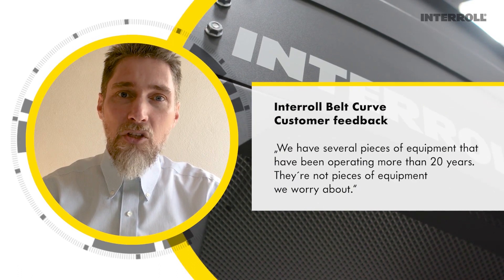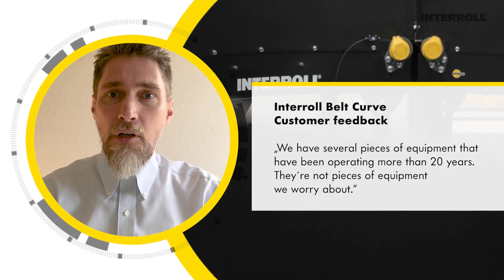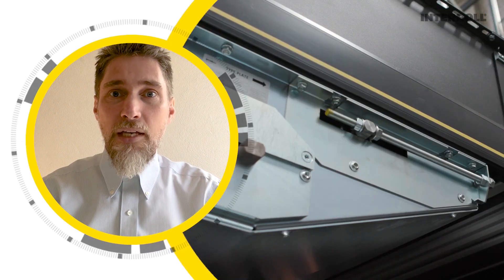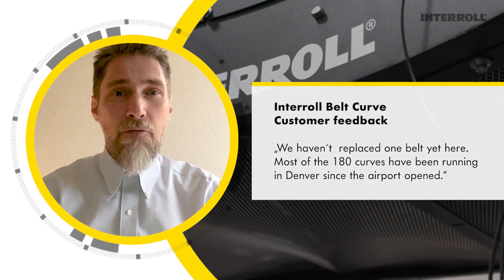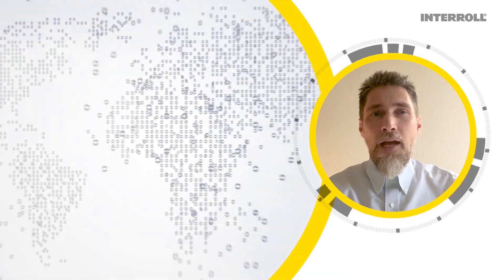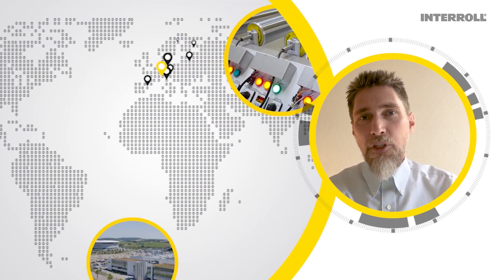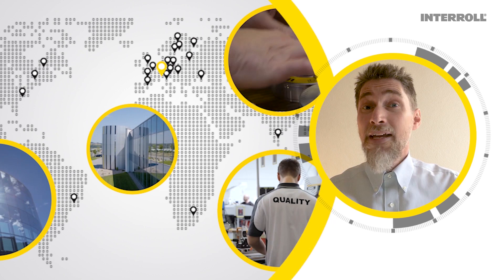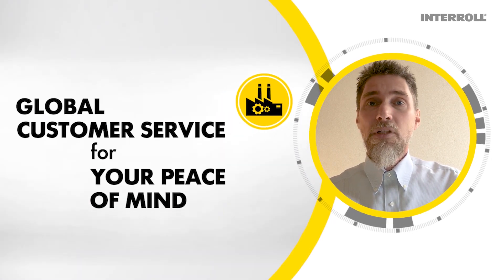When we ask the operation and maintenance teams working on the airports' baggage handling systems for feedback about the Interroll belt curve's performance and reliability, we always get an extremely positive response. As the most global supplier of material handling solutions for airports, Interroll can guarantee the highest standards in terms of quality and service.